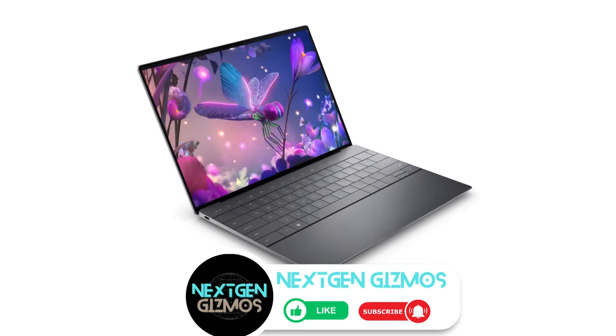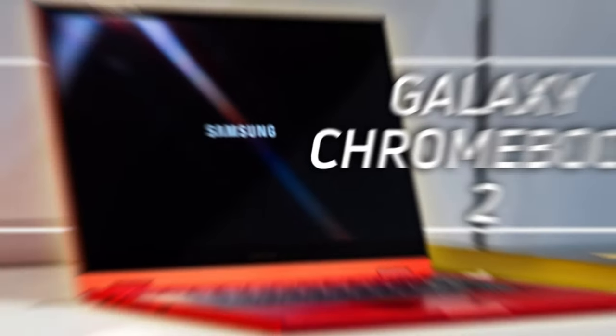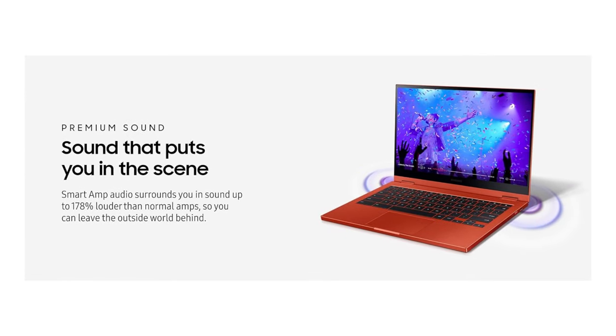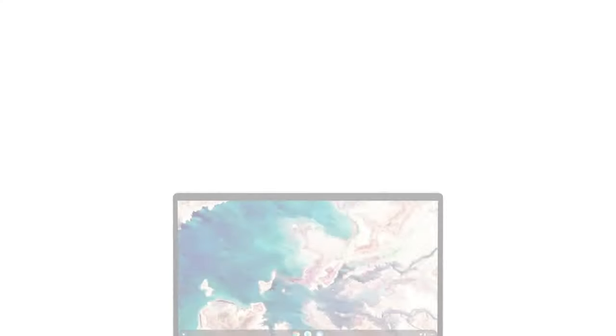And there you have it, folks — the cream of the crop in the 13-inch laptop world for 2023 and 2024. Whether you're a creative powerhouse or a professional on the move, these laptops are your ticket to unparalleled performance and style. Don't miss out on these tech wonders. Check out the links in the description for the latest prices and secure your slice of innovation.